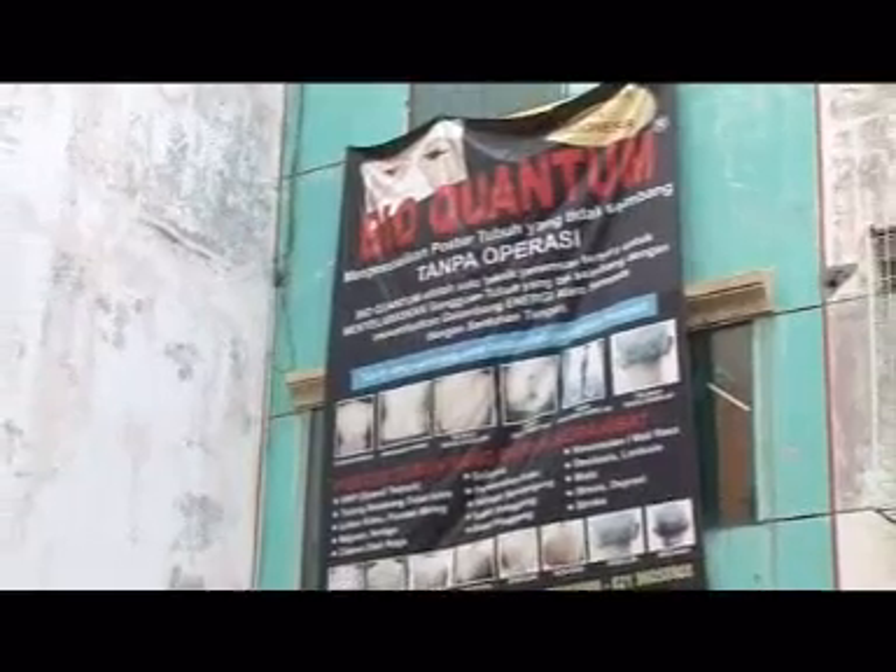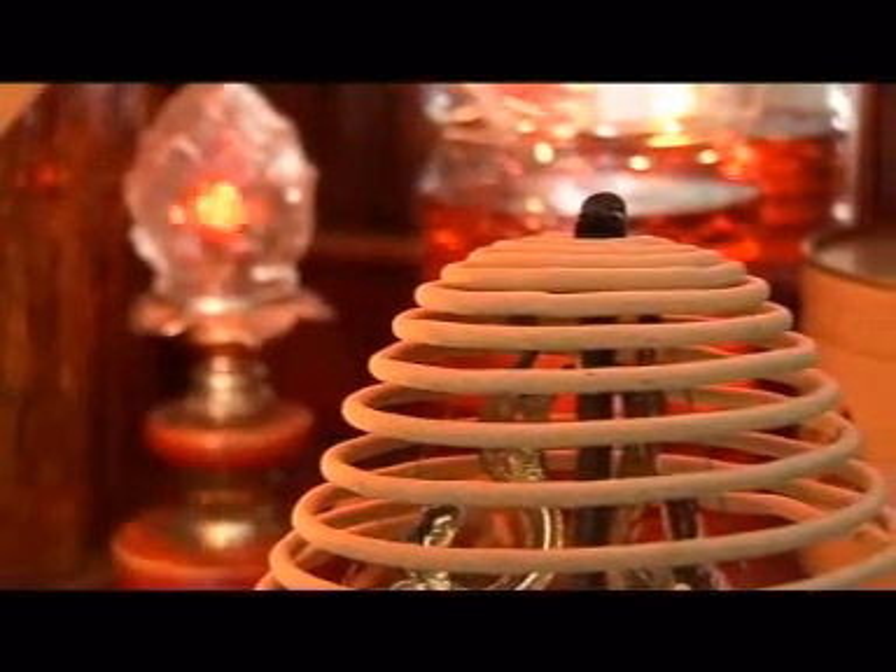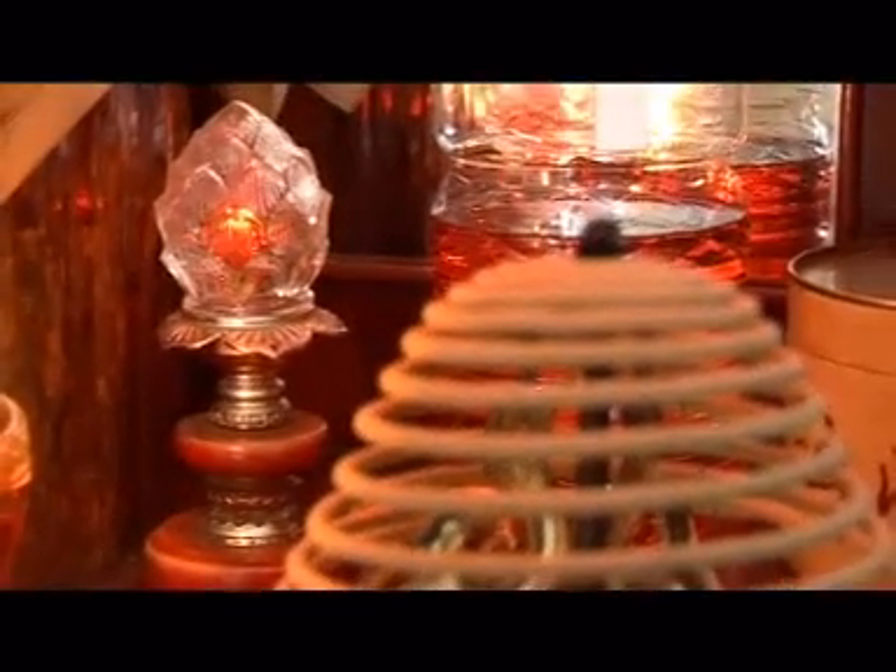Salam Kesehatan, berjumpa lagi bersama kami, Redaksi Agromedia. Dalam kesempatan ini, kami akan menghadirkan sesuatu yang baru dari buku-buku kami sebelumnya.